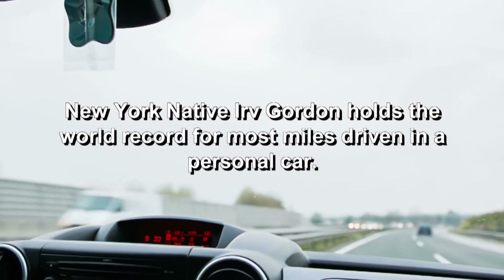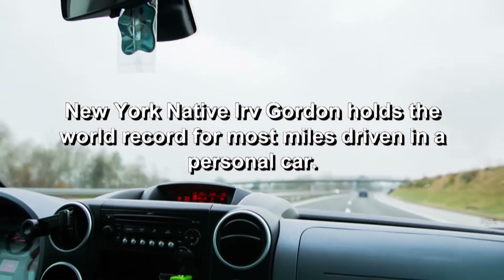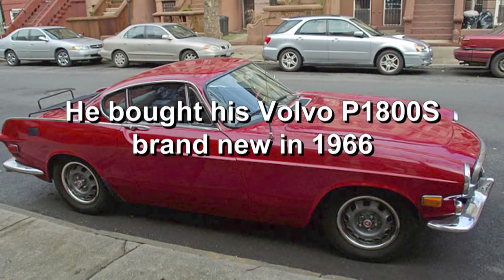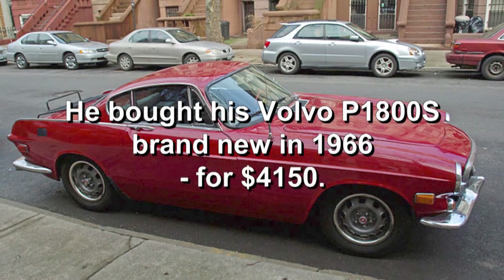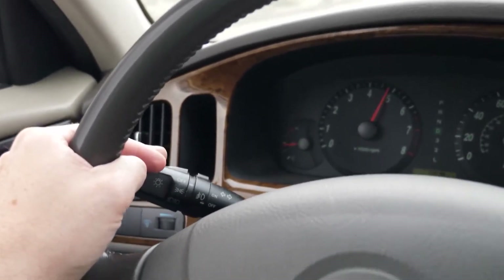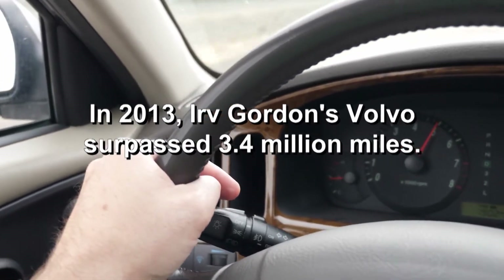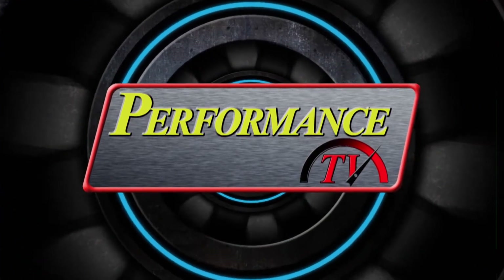The late Irving Gordon holds the world record for the most miles driven in a personal car. He bought a Volvo 1800S brand new in 1966. The high school science teacher spent nearly a year's pay on the car but he got his money's worth — he hit the million mile mark in the late 1980s, and in 2013 Gordon surpassed 3.4 million miles.